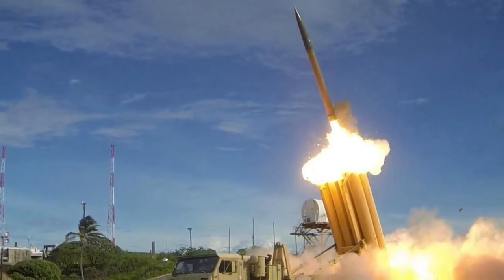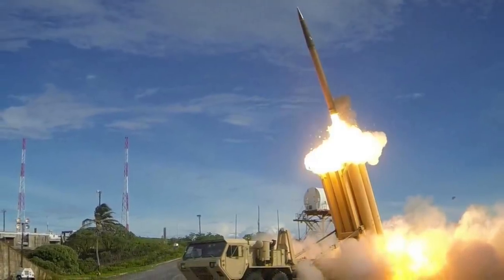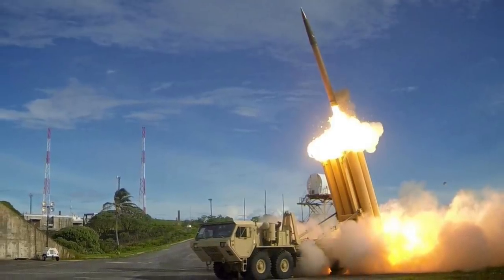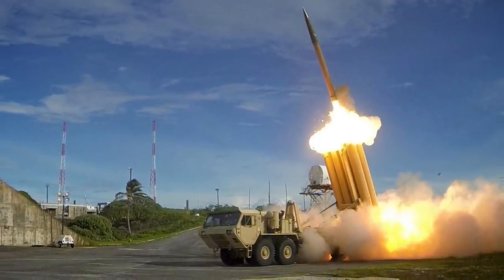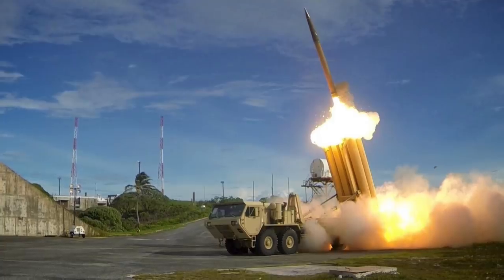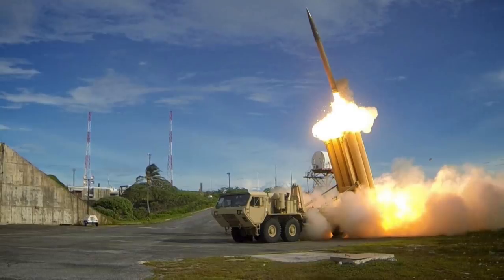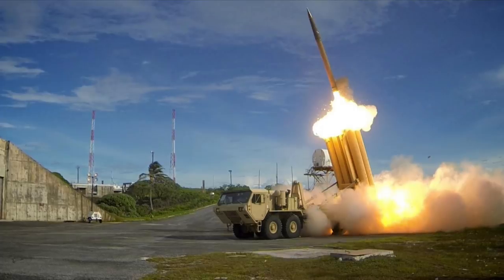A THAAD battery consists of at least six launcher vehicles, each equipped with eight missiles, with two Mobile Tactical Operations Centers and the NTPY-2 ground-based radar. The THAAD radar is an X-band active electronically scanned array radar developed by Raytheon, with an operational range of around 200 km. The missile has a speed of Mach 8.24, or 2.8 km per second. The guidance system uses an indium antimonide imaging infrared seeker head. The main problem with THAAD is that it is a point defense system designed to protect a small area, making it too expensive to defend the entire U.S. homeland.